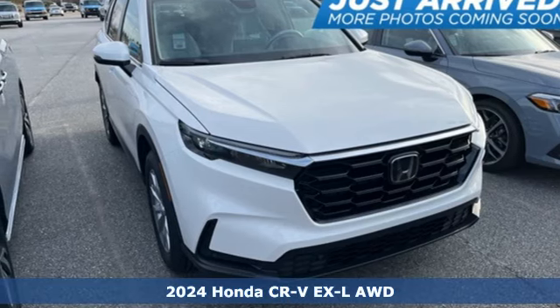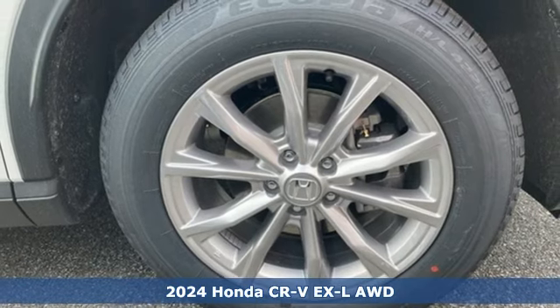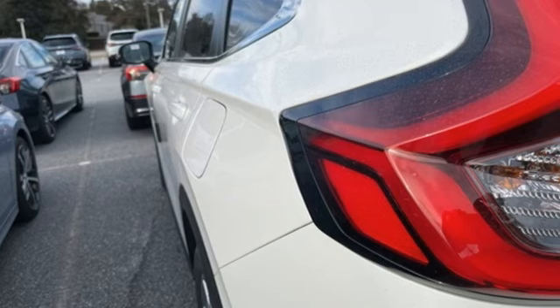Here's a new 2024 Honda CR-V. Capability without compromise isn't a dream, it's a CR-V. And it comes with all the amenities you need.